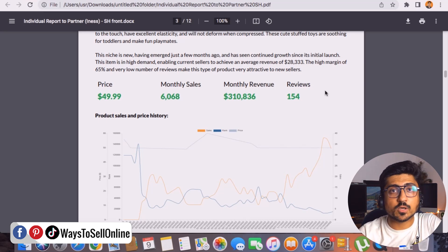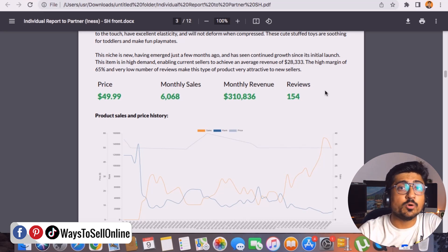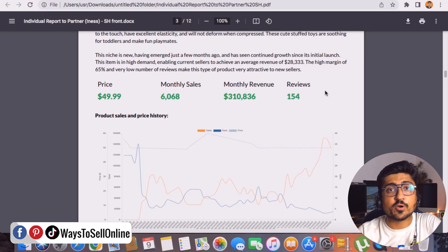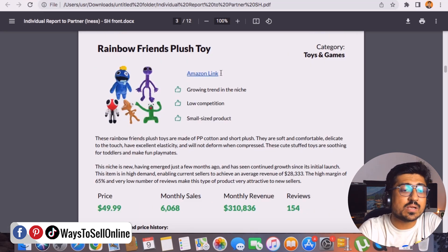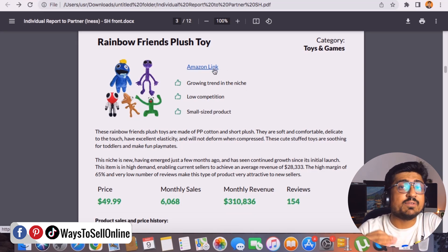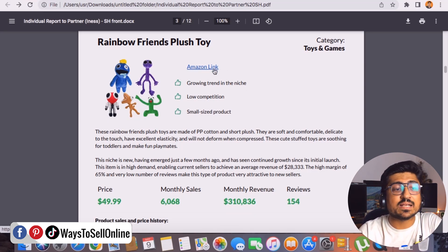The trend of this product is increasing, revenue is increasing, monthly sales are very high, and reviews are very few. It is a high demand, low competition, and highly profitable product. If you launch this product and source it cheaply, you can make a lot of money. If you buy this service, you don't need to waste time and effort finding a good product — you already have the product, you just need to source it, launch it, and focus on marketing for good sales and profit. There is also a super cool analysis of selling price, monthly sales, monthly revenue, reviews, and trends — plus an Amazon link.